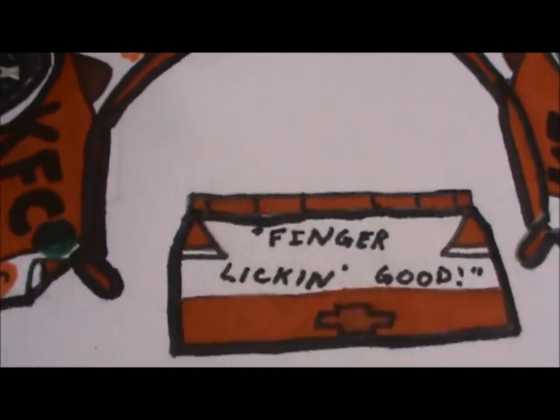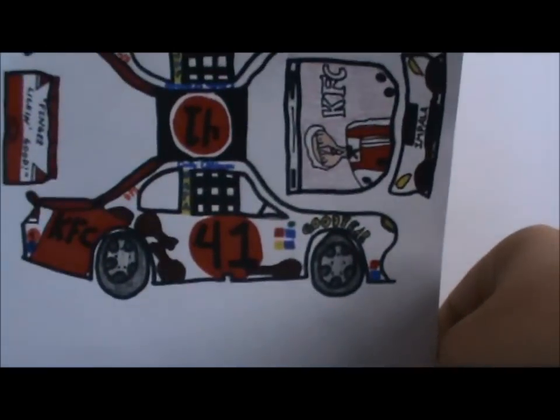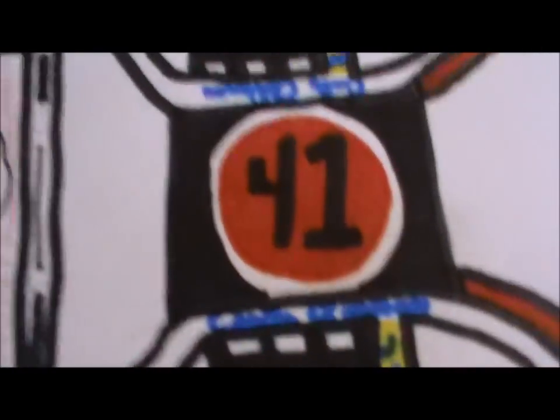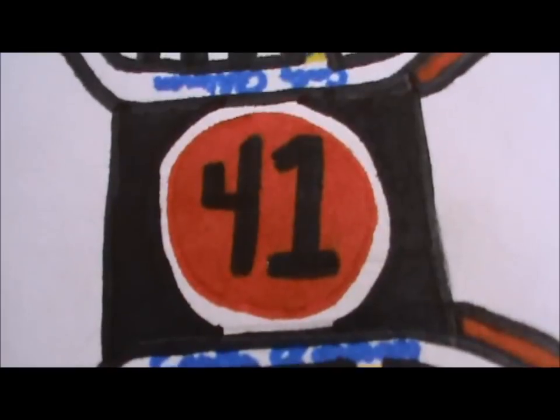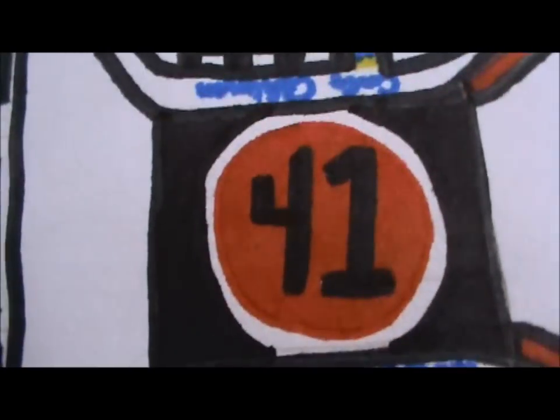On the back end, you have a red spoiler with 'Finger Lickin' Good' — that's their slogan — and the Chevy logo. Then this side is pretty much the same. And then the top is a black 41, outlined in the chicken bucket in red, and then a black rooftop.